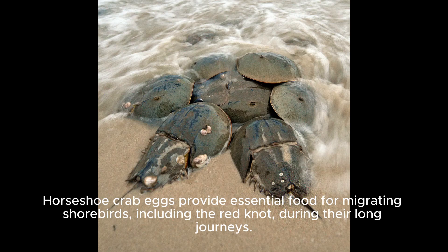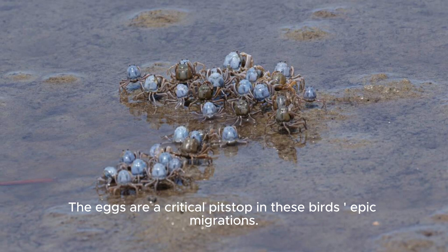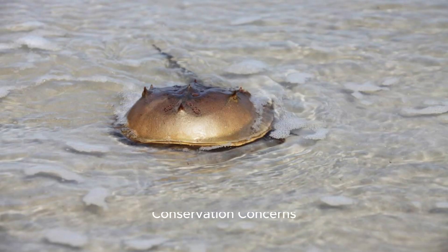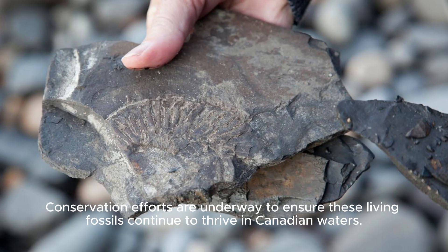Vital Shoreline Protectors: Horseshoe crab eggs provide essential food for migrating shorebirds, including the red knot, during their long journeys. The eggs are a critical pit stop in these birds' epic migrations. Conservation Concerns: Despite their resilience, horseshoe crabs face threats due to habitat loss and overharvesting. Conservation efforts are underway to ensure these living fossils continue to thrive in Canadian waters.